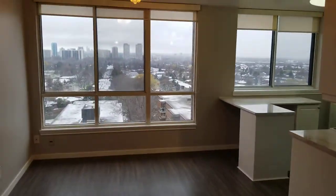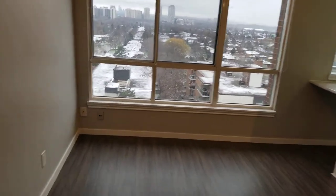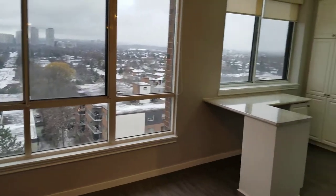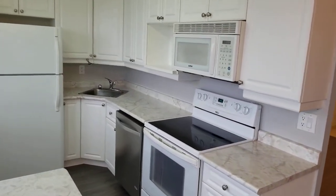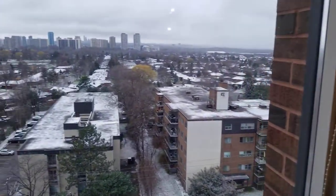Floor to ceiling windows in the breakfast area, which also could be a family room — it does have cable. The kitchen has loads of counter space and cabinets, stainless steel dishwasher, four appliances, facing west.